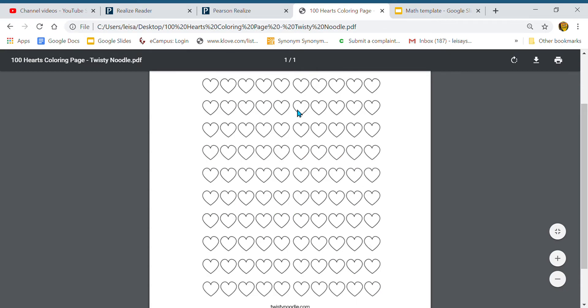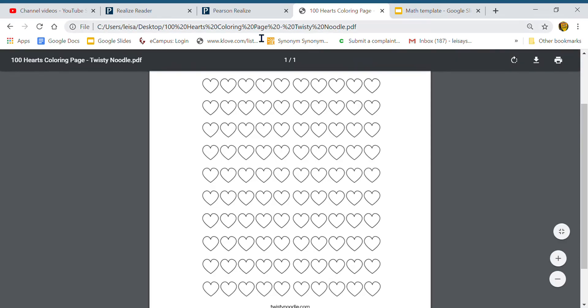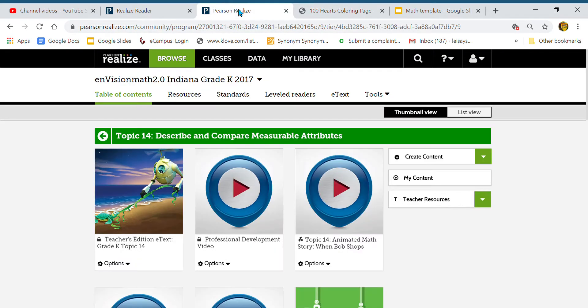One hundred hearts! Sending all these hearts out to all of you because I miss you so much, and I hope that you are still practicing all the things that we have been learning this year — counting, letters, numbers, sounds, reading — all of that good stuff that makes you so, so smart. Okay, let's move on to our lesson.